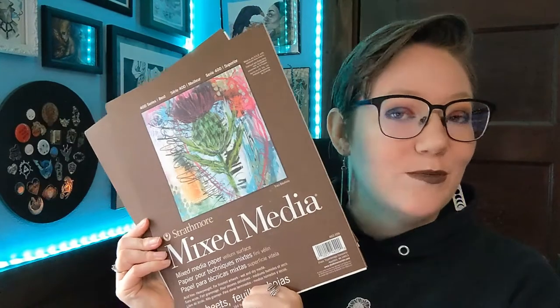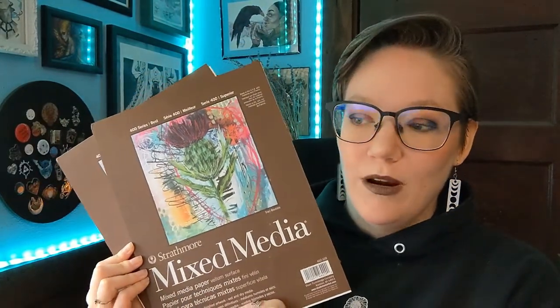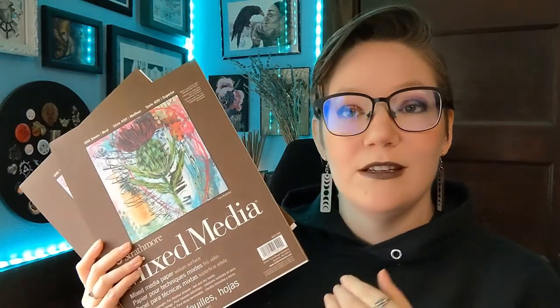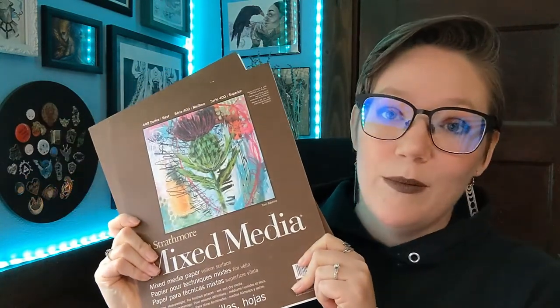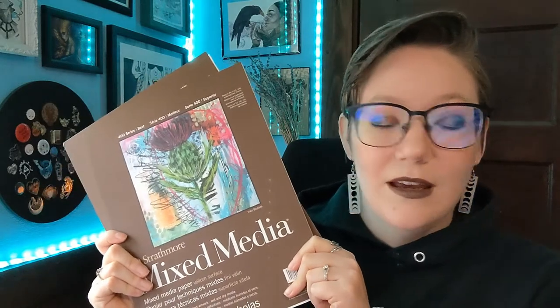And now on to the new supplies I've gotten. The first is kind of boring — it was just a standard restock of my favorite paper, the Strathmore mixed media paper 400 series. I talk about this paper in depth in my video about what paper to use with Copic markers as part of my Copic series — I will link that above. But this is my most favorite paper; I use it for pretty much all my finished traditional pieces. Highly recommend.